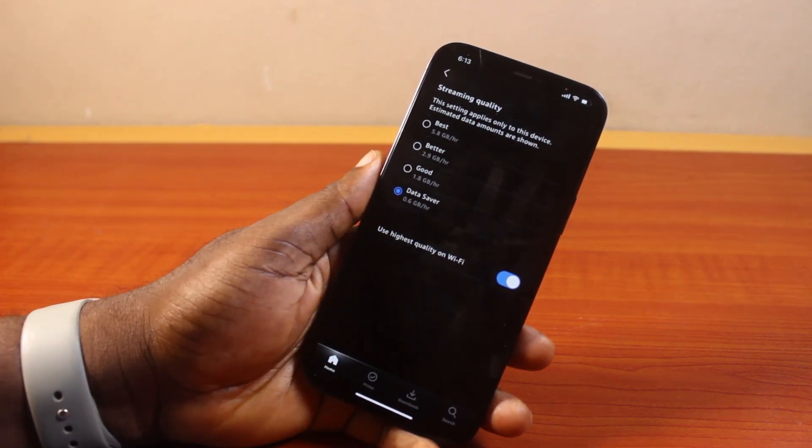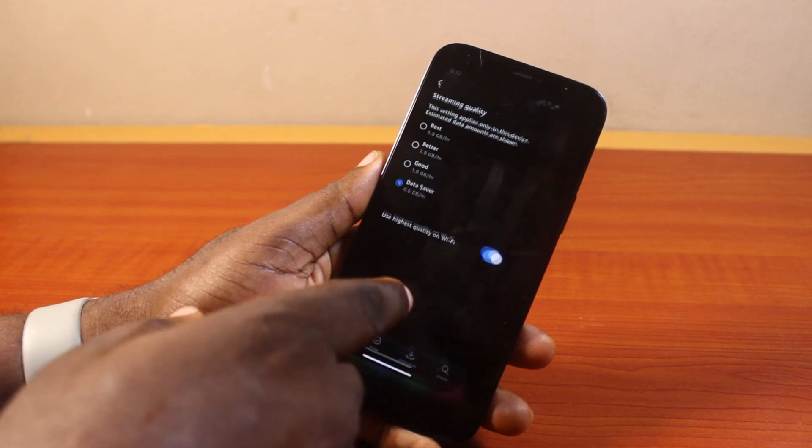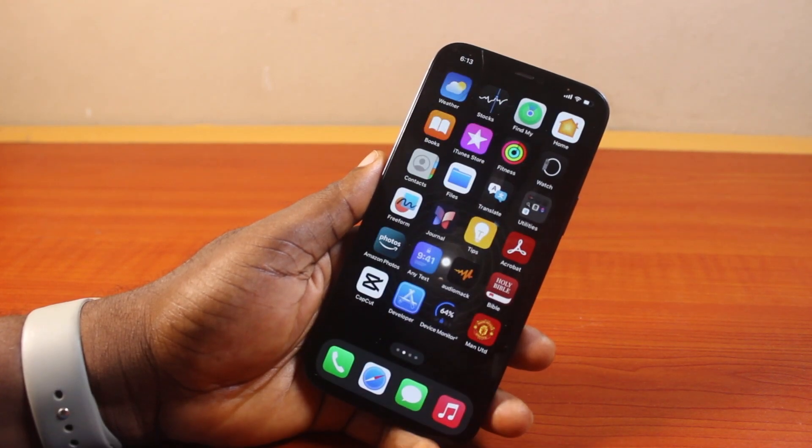That is basically how to enable data saver on Prime Video. If you found this informative, please don't forget to like and subscribe.